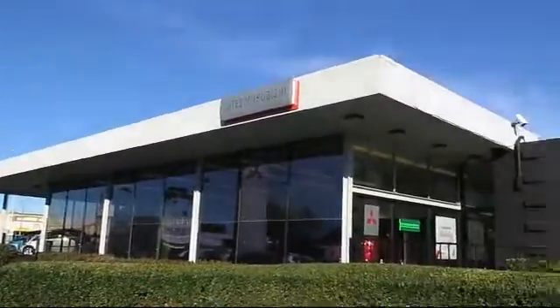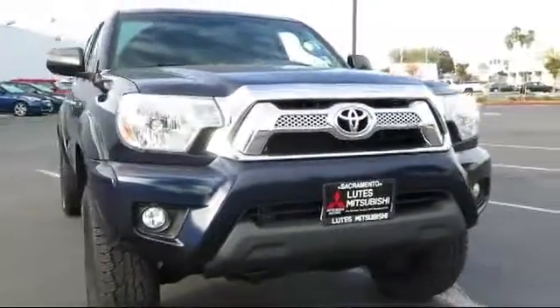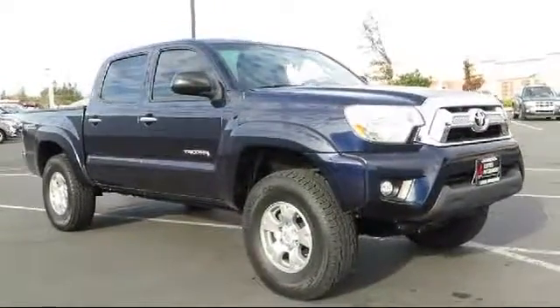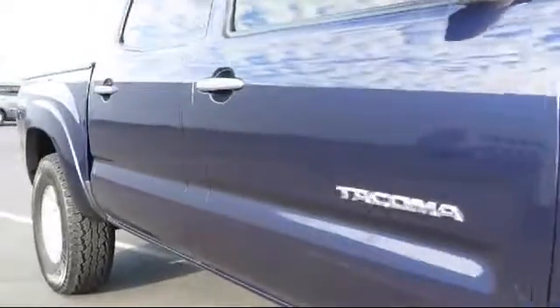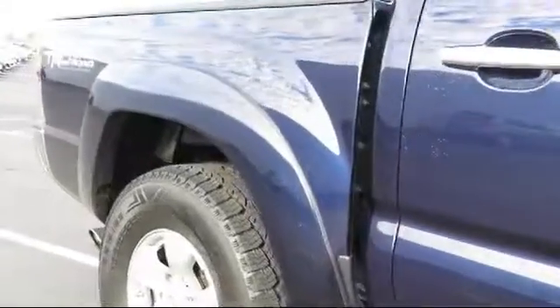Lutz Kia Mitsubishi is proud to present another great vehicle from our large selection of quality pre-owned cars, trucks, and SUVs. It comes equipped with stability control, air conditioning, power windows, anti-lock braking, daytime running lights, power door locks, tilt steering wheel, and has less than 65,000 miles on the odometer.